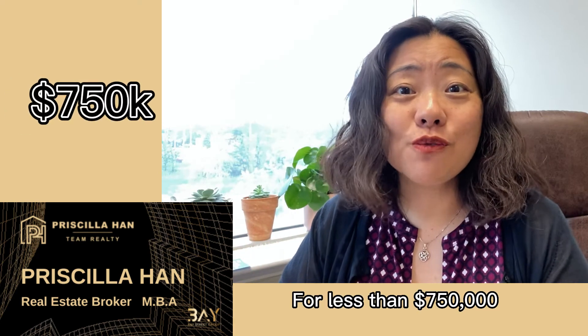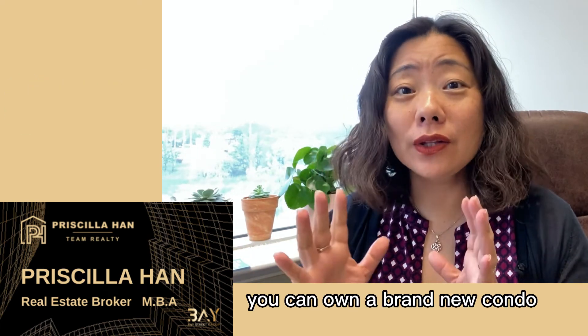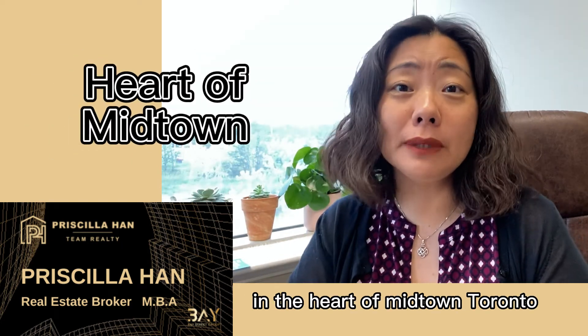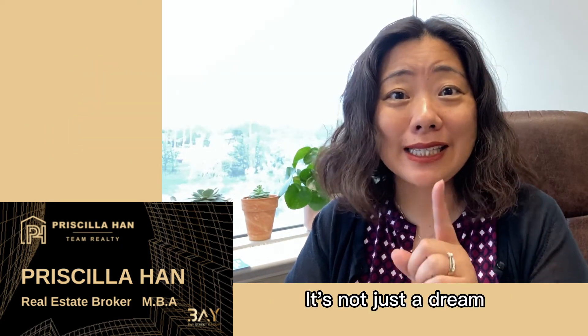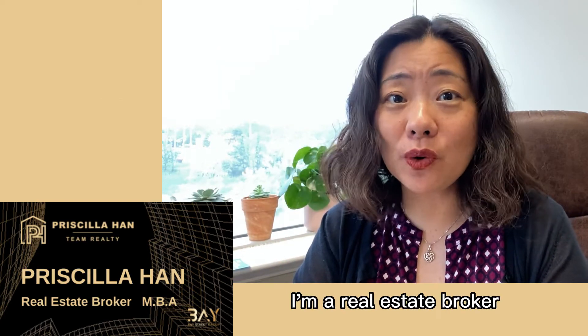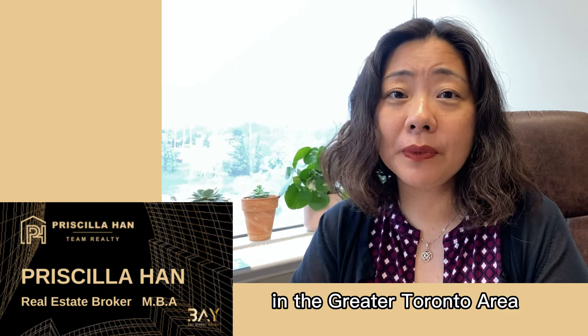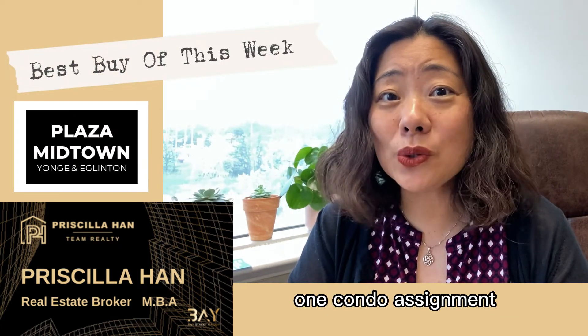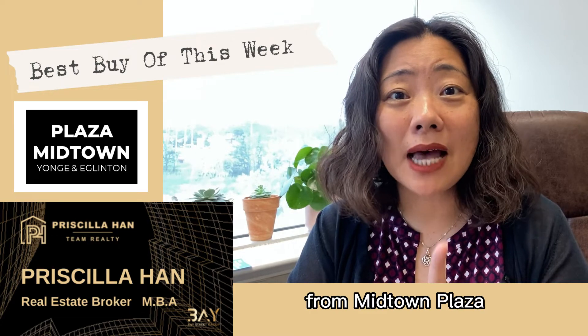For less than $750,000, you can own a brand new condo in the heart of Midtown Toronto. It's not just a dream. Hi, my name is Priscilla. I'm a real estate broker in the Greater Toronto Area. In Best Buy of this week, I'm introducing you one condo assignment from Midtown Plaza.